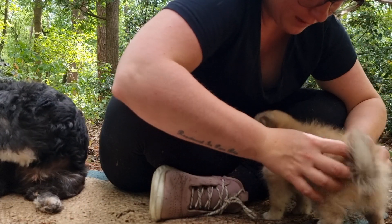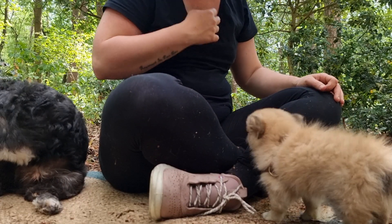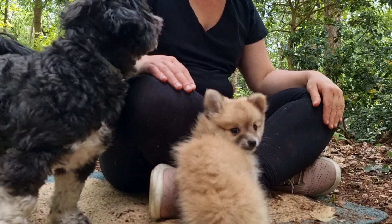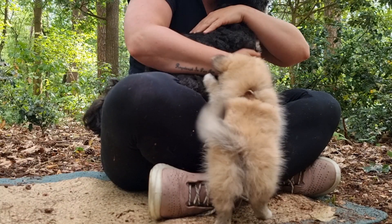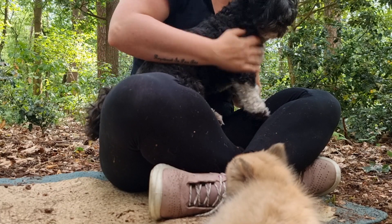Is this scary for you? Go back down if it's scary — you don't have to do it if it's scary. Hey Bobbie, come here, good boy — he's a good boy.